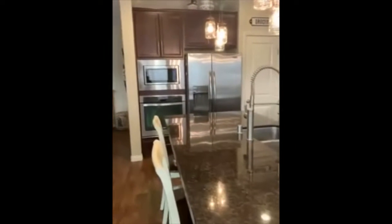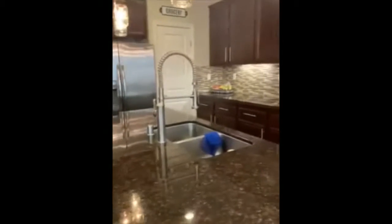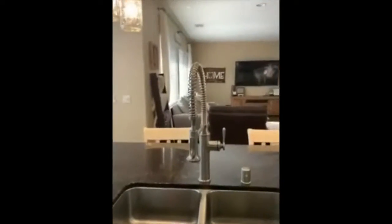Microwave, oven, fridge, a huge island that you could use to eat in. Look at this — so if you like to cook, this is your kitchen. From here, look at that — completely open.